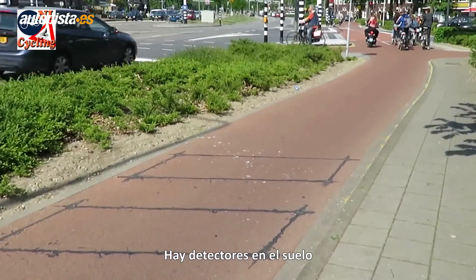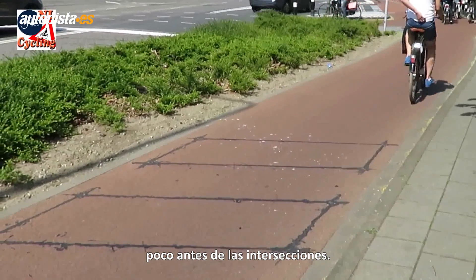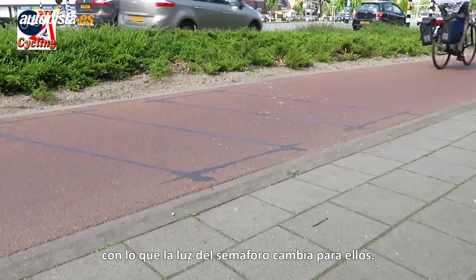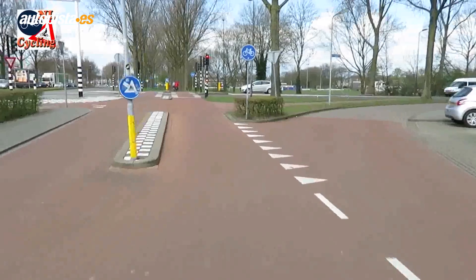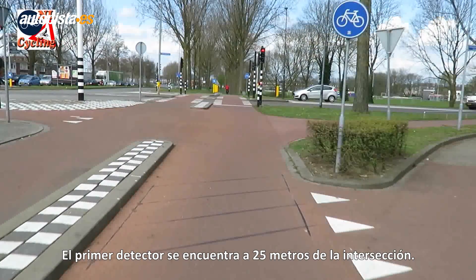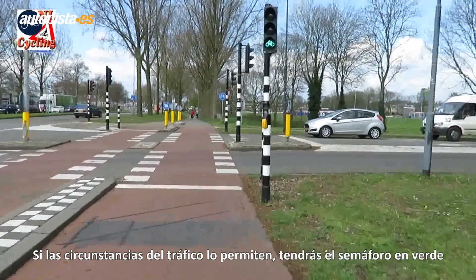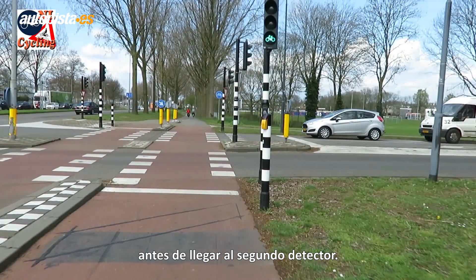It is because there are detection loops well ahead of the intersections. Cyclists are detected early so the lights can change for them. The first loop is at 25 meters. If the traffic situation allows it, you will have a green light before you even reach the second loop.